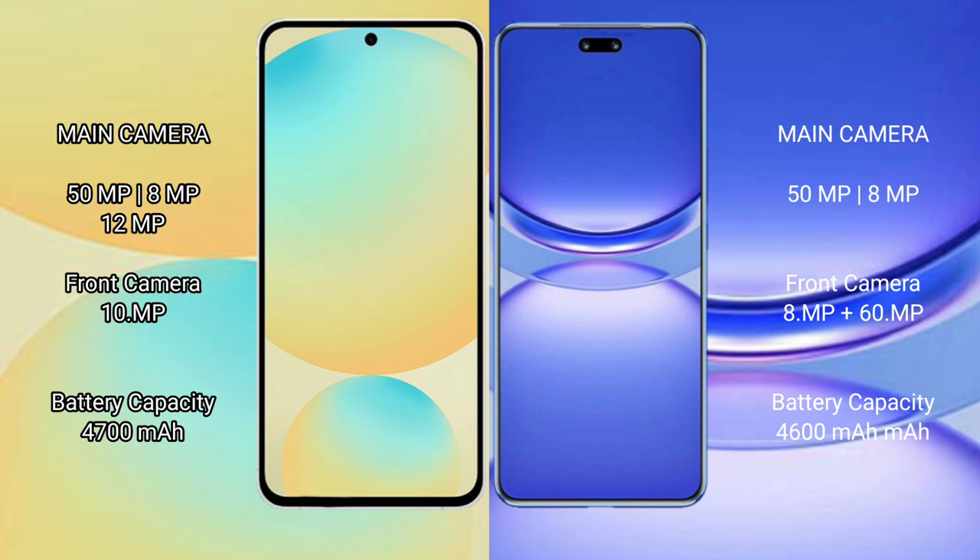The Samsung Galaxy S24 FE has a 4,000mAh battery with 25W fast charging support, while the Huawei Nova 12 Pro has a larger 4,600mAh battery with 100W fast charging support.